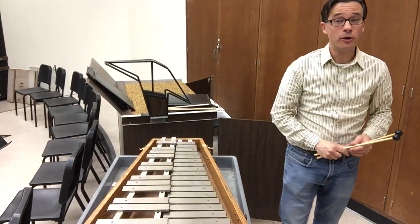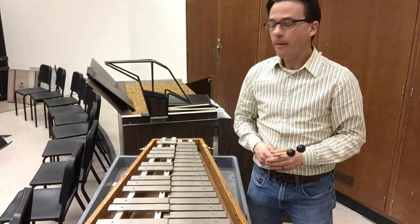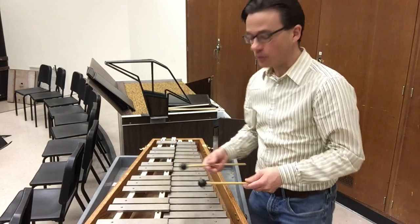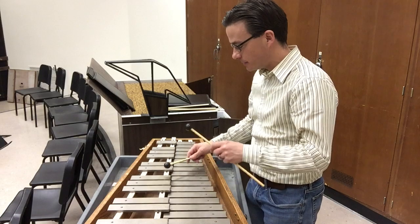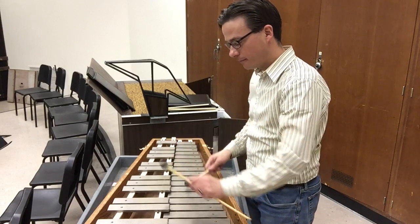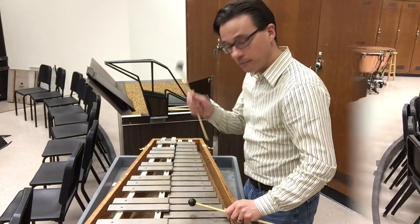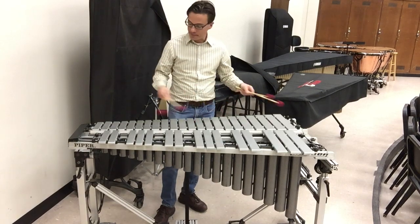It's very important to know that not all percussion is designed to be just loud or rhythmic. Much percussion is designed to be melodic. For example, here we have what are called the bells, or often known as the glockenspiel. These are used in a lot of symphonic music.